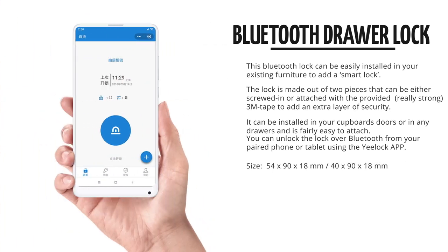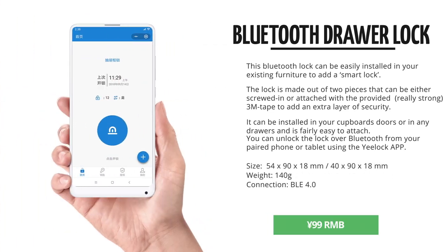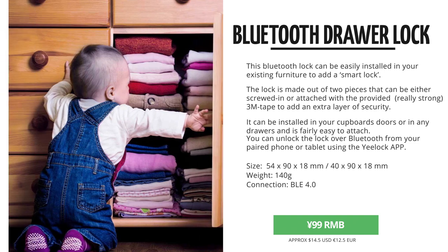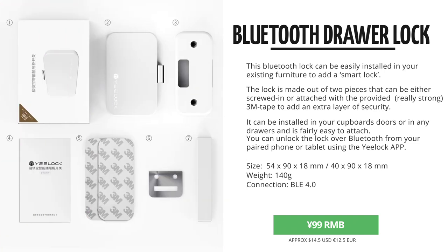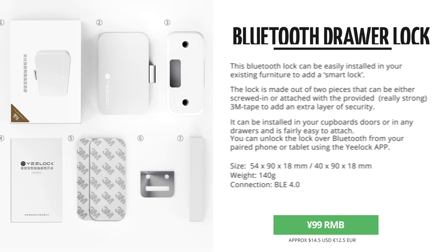If you have certain cupboards or drawers that you want to lock for your kids, or your housekeeper or something, this can be very interesting. I will do a much more detailed video when I've got mine installed, as I've bought it a month ago in the crowdfunding, and it just got out in the Yopin store for 99 RMB.